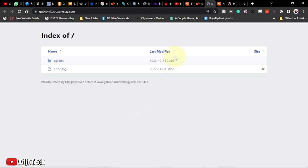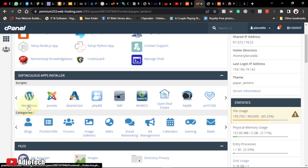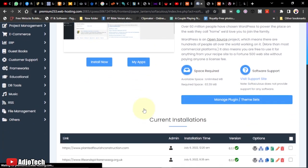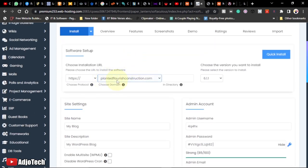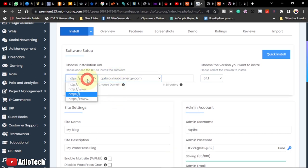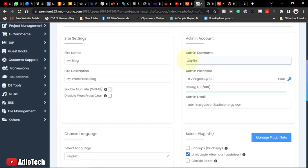Now let's see how we can install WordPress from scratch. Go back to the control panel, and under Software, click on WordPress. Click Install, then select the domain name you want to run your WordPress installation on. I'm using a subdomain — select the domain name from the dropdown.